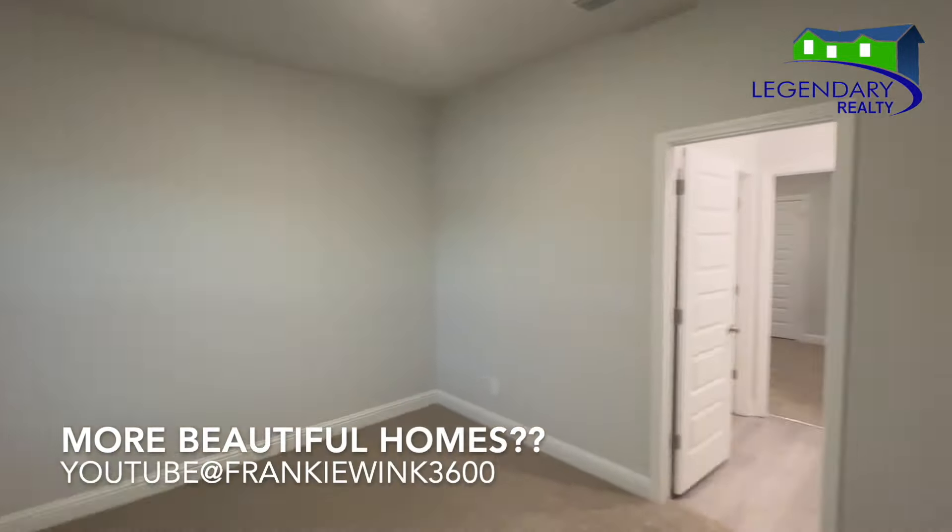You want to see more beautiful homes? Don't forget to subscribe to my YouTube channel — Frankie Wink 3600.